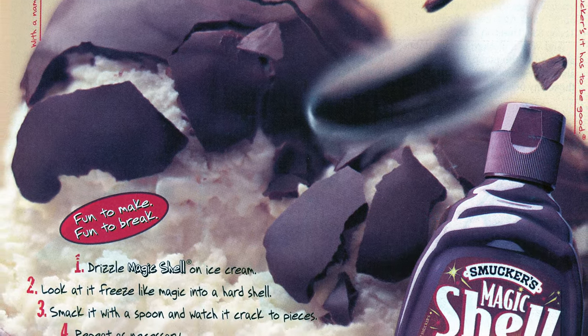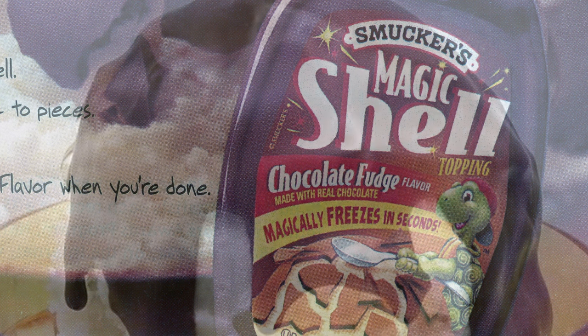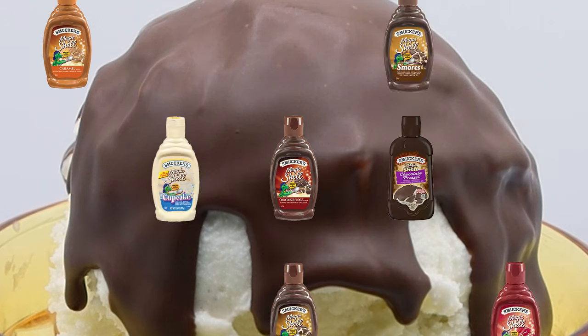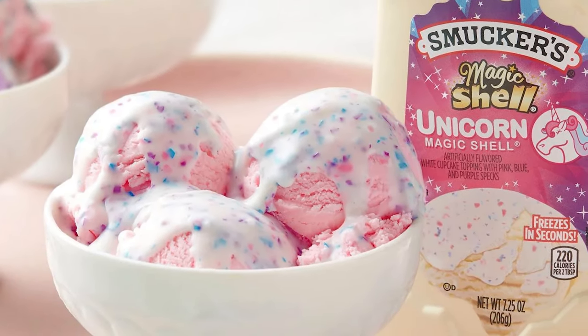As Hershey attempted to overtake Smucker, Smucker countered by targeting a younger consumer base with a kid-oriented cartoon turtle mascot and by adding new Magic Shell flavors. At first these were fairly conventional — cookie dough, caramel, and Twix. But by the late 2000s and early 2010s, Magic Shell was available in more unusual flavors like orange cream, rainbow sherbet, root beer, and pink lemonade. All told, Magic Shell has had 30 different flavors over the years, with Unicorn — a white cupcake flavor with specks of blue, pink, and purple — being the most recent addition.